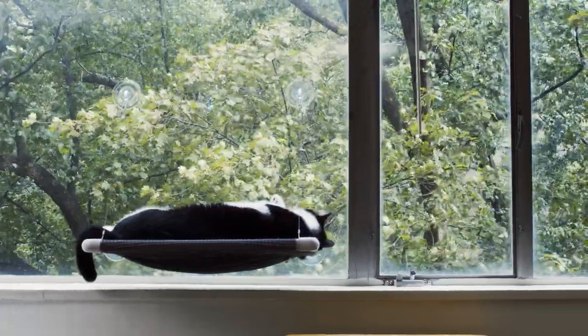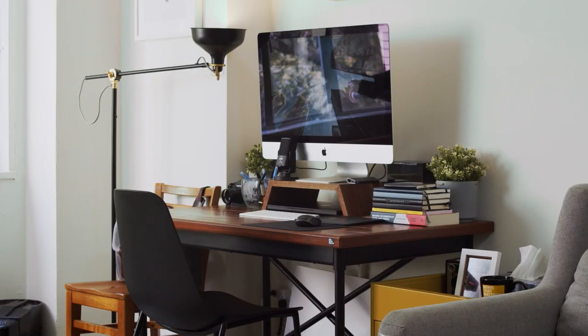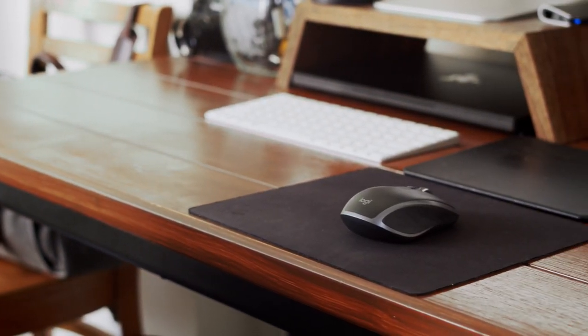Because the windows are facing south we have great light throughout the day. As we tighten in on my actual workspace you can see that it's kept pretty simple. We have an old desk from Ikea that survived the move from St. Louis to Washington DC.